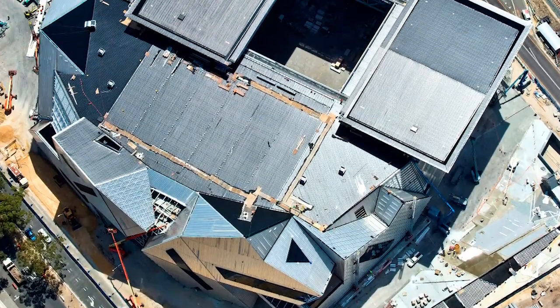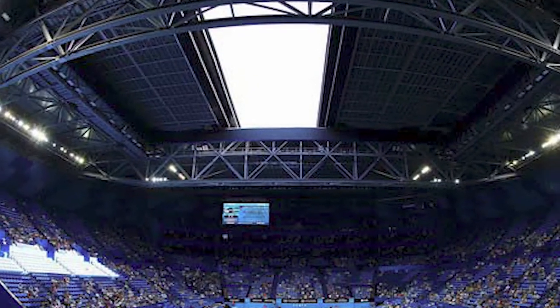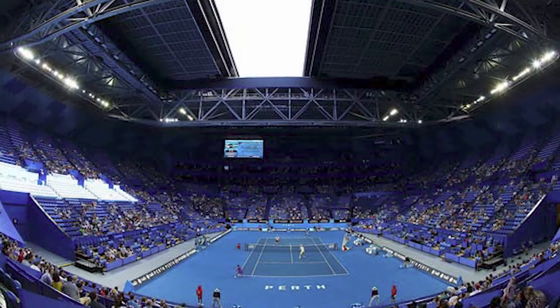We did a lot of steel fabrication on the new Perth Arena, which is sort of the centrepiece for Perth at the moment. It has a specialised opening, closing, and moving roof, which was all designed, fabricated, installed, and commissioned by Vector Lifting. It just had a successful debut at the Hopman Cup and everything went extremely well — we got very positive feedback.